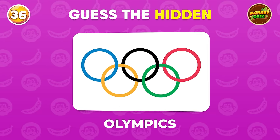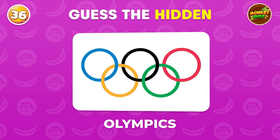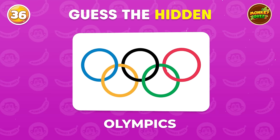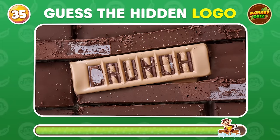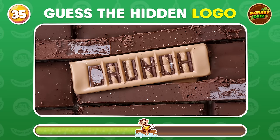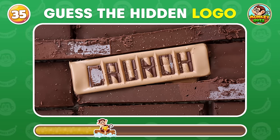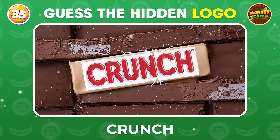The Olympics is a global sporting event that brings together athletes from around the world to compete in various sports every four years. Brace yourselves for a visual challenge!